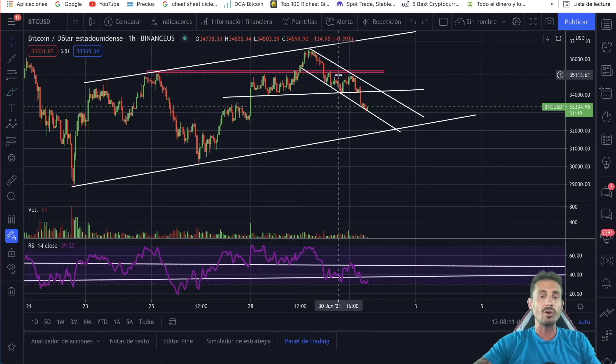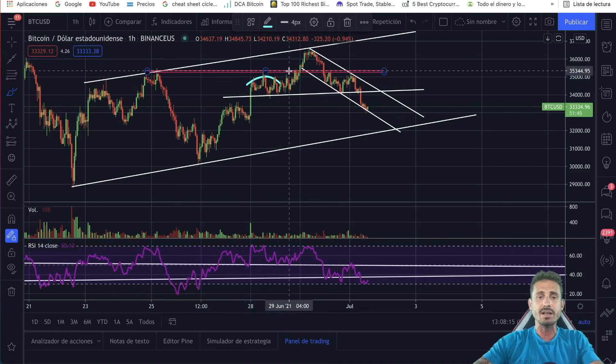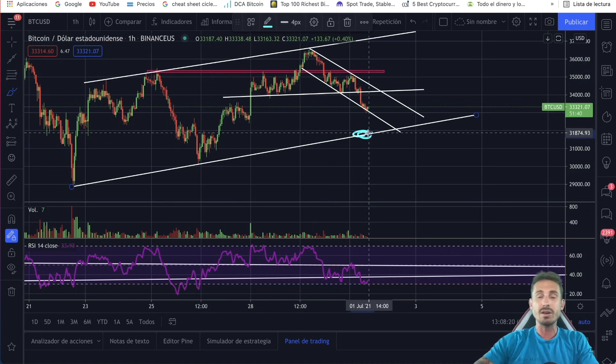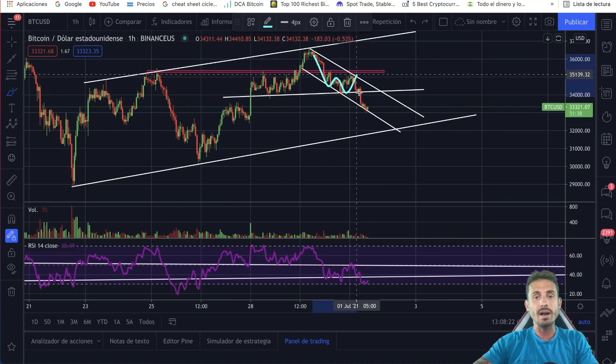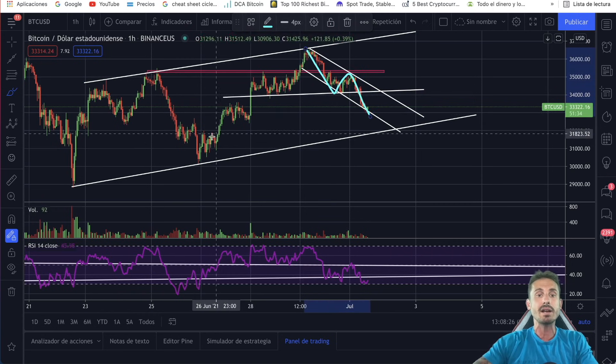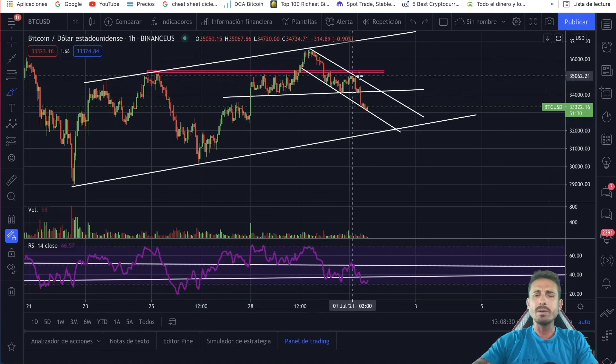We're going to take a look at Bitcoin on the one hourly chart. Some very interesting patterns here forming. We can see this head and shoulder formation — we broke out, and the supposed target is coming all the way down to the 32K levels. We are forming a descending channel. Can this also be an ABC correction from a 1, 2, 3, 4, 5 Elliott Wave? We'll be taking a look at many things here, so make sure to stay tuned.